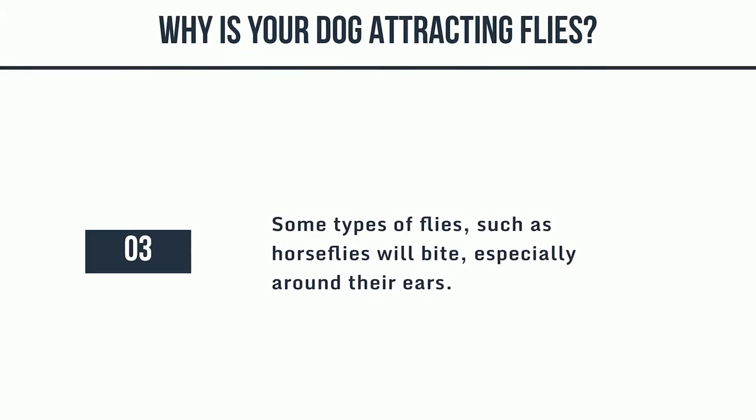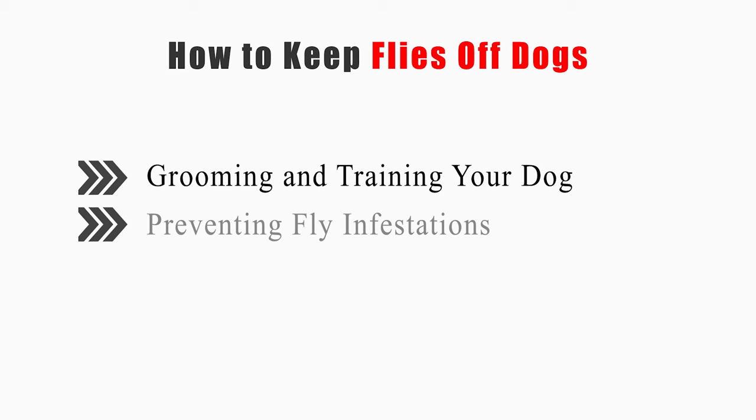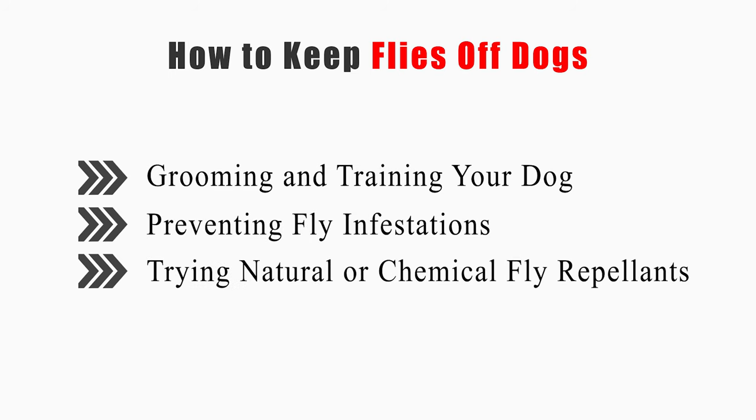3. Some types of flies, such as horseflies, will bite, especially around their ears. This video will tell you how to groom and train your dog, prevent fly infestations, and try natural or chemical fly repellents.